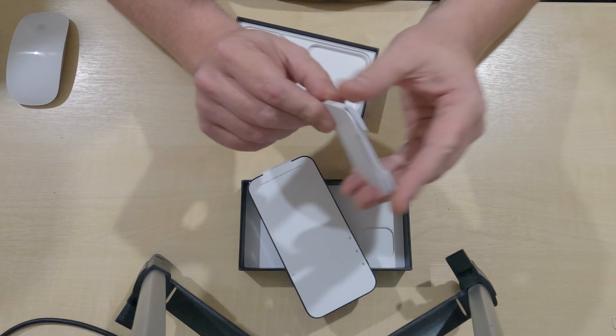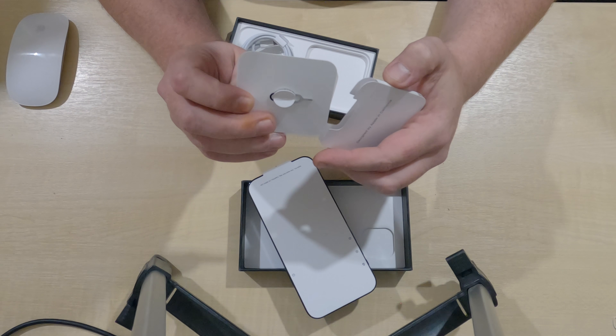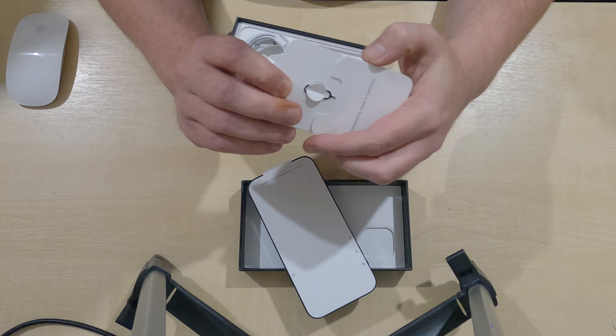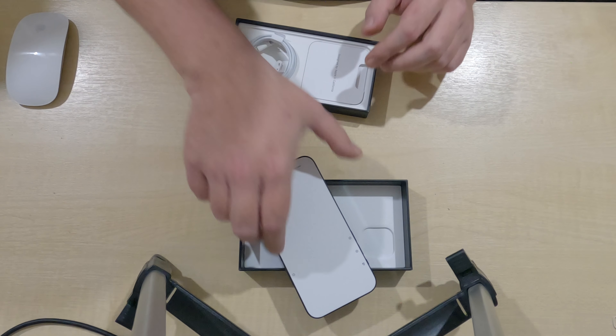So all we have is a little booklet and the usual pin key to put your SIM card in. So everything is dramatically reduced.